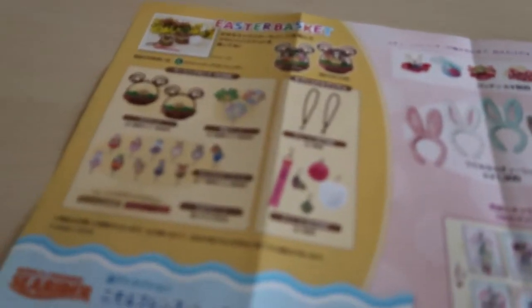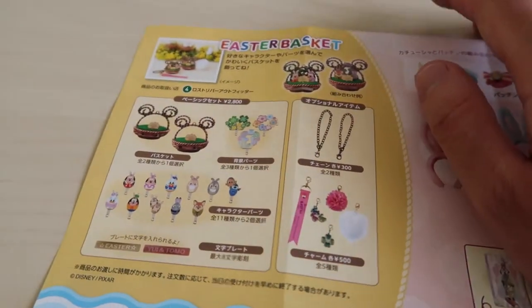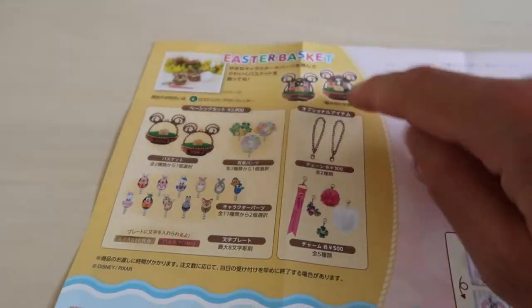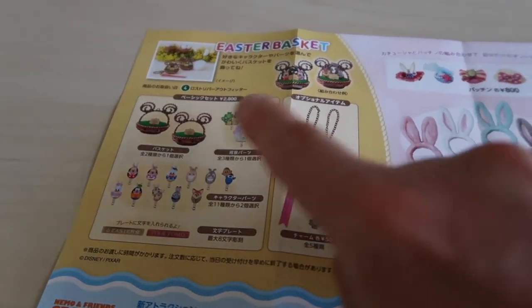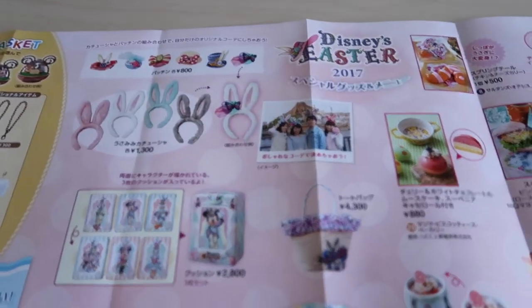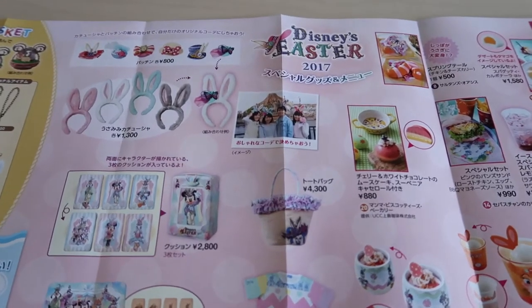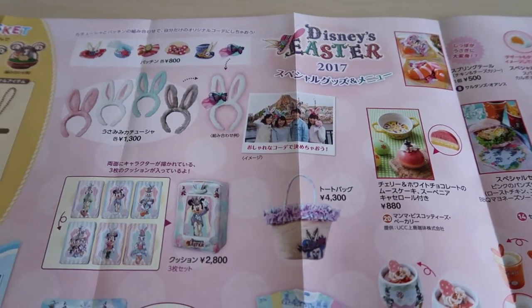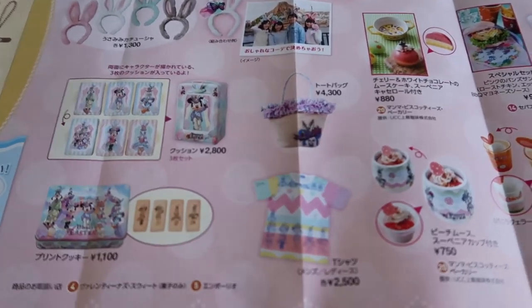Up here this is talking about the charm Easter basket you can make. In our last video I explained how this works, so you can go back and watch that explanation. Over here is all the Disney's Easter merchandise at Tokyo DisneySea — I do have a video that shows all this in more detail so I'm not going to go over it here.